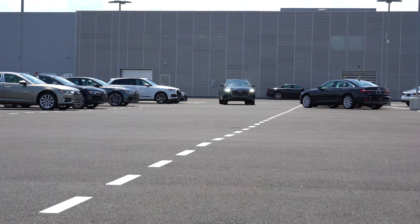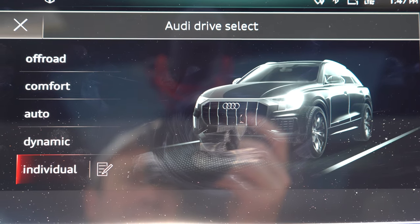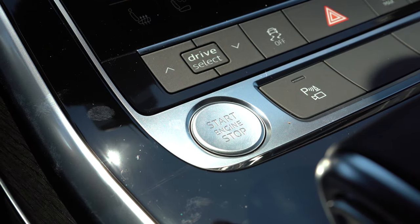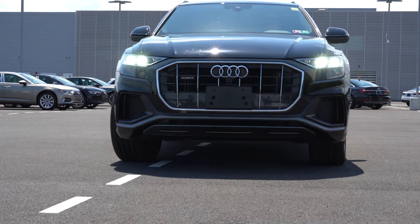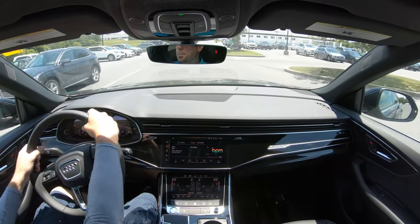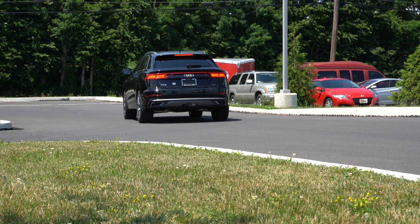There are some driving modes that come standard on the Q8, including Comfort, Auto, Dynamic, and Individual. That drive mode select button is located just in front of the engine start button. Those drive modes will adjust things like shift points, throttle response, steering sensitivity, and the air suspension if equipped. By the way, that air suspension goes for $2,750.